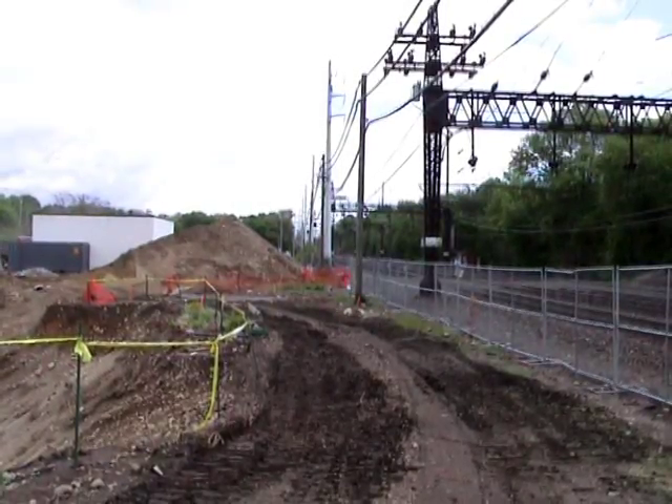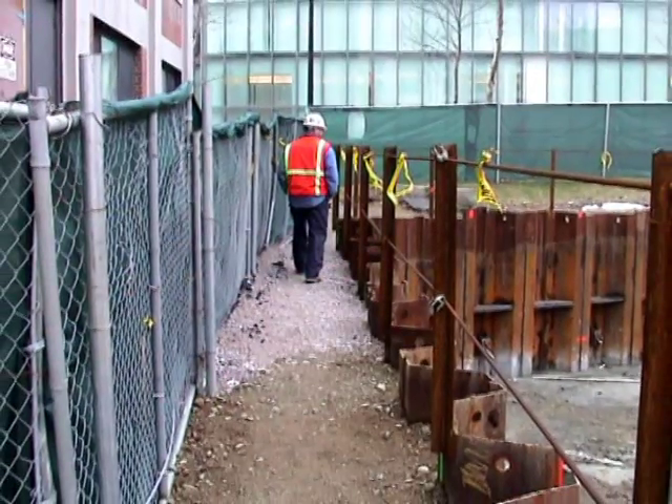Surface encumbrances are common on trenching and excavation job sites. When's the last time you worked in an area where there wasn't a tree, a telephone pole, or pavement nearby? Any surface encumbrance that can create a hazard must be removed or supported as necessary to safeguard workers. Excavation work can also threaten the stability of adjoining buildings, walls, sidewalks, and pavements.